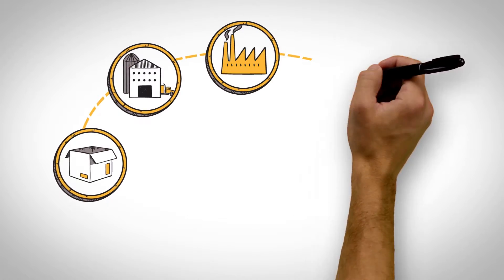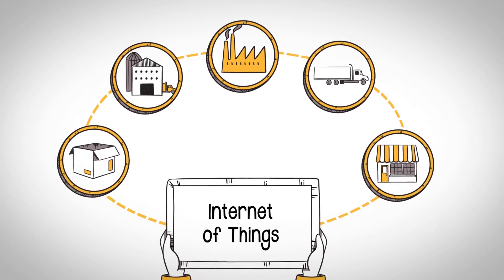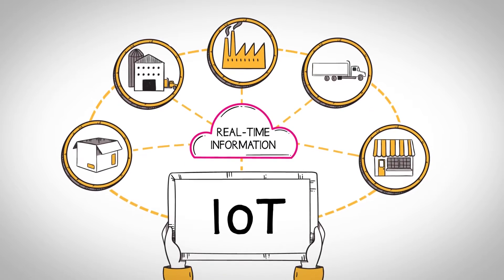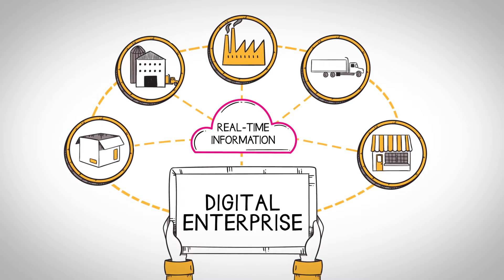To stay competitive in today's market, you need to put real-time information systems and smart technology in the hands of your team. Real-time information enables localized decision-making, and smart technology transforms your current operations into a digital enterprise.